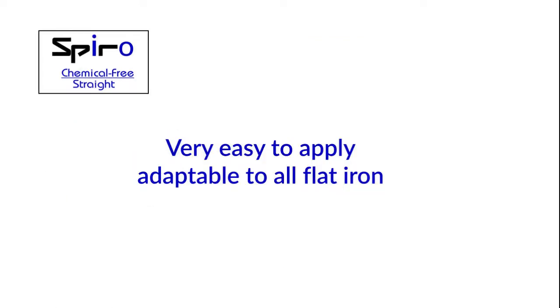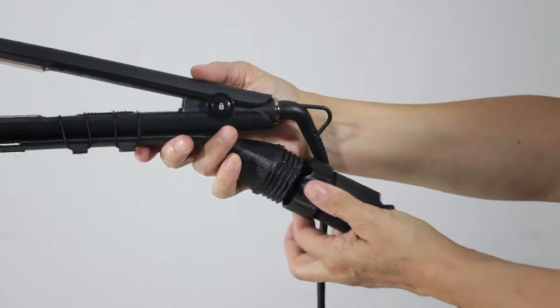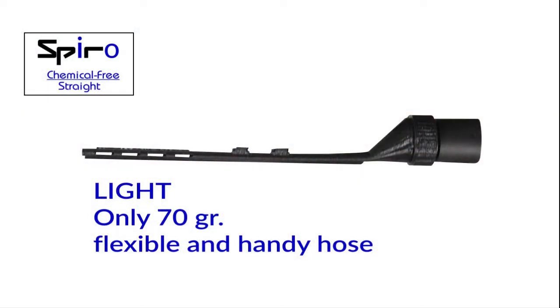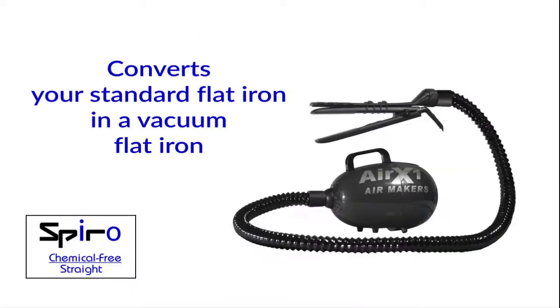Very easy to apply. Adaptable to all flat irons. Light — only 70 grams — flexible and handy. Jointed hose, both above and below. Converts your standard flat iron into a vacuum flat iron.